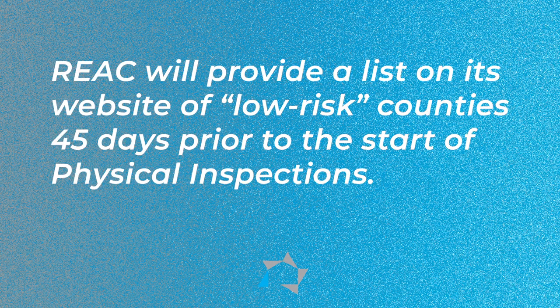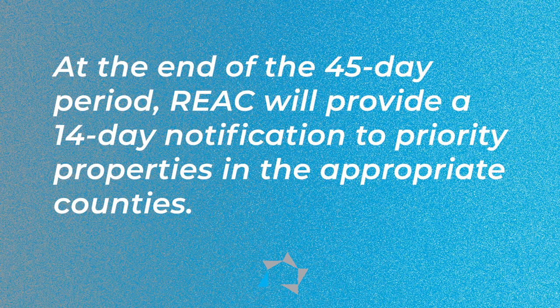HUD says REACT will provide a listing on its website of low risk counties 45 days prior to the start of the physical inspections, and they will adjust the inspection plans as needed. At the end of the 45-day period, REACT will provide a 14-day notification to priority properties in the appropriate counties so that families will be given notice that an inspection will take place.